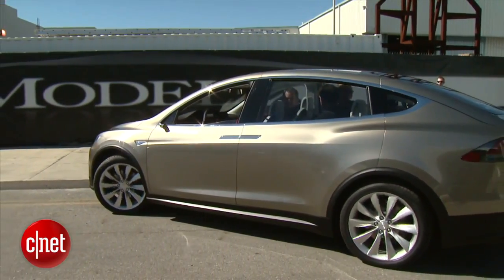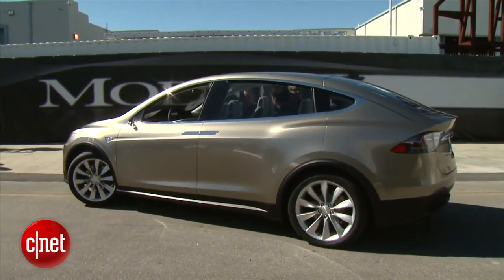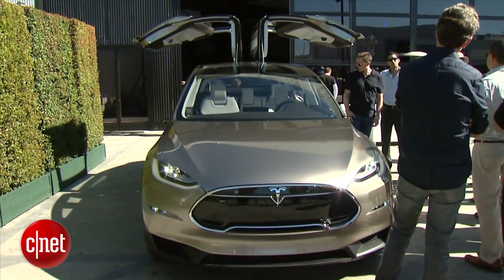Of course, the first two things you notice about the Model X are: oh, it's an SUV. And, oh my God, it's going to fly away.